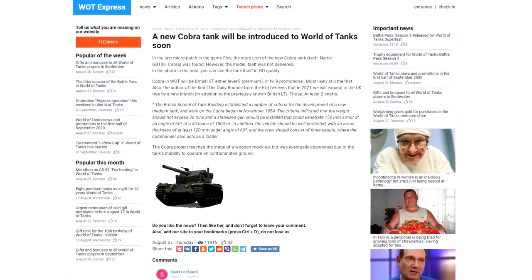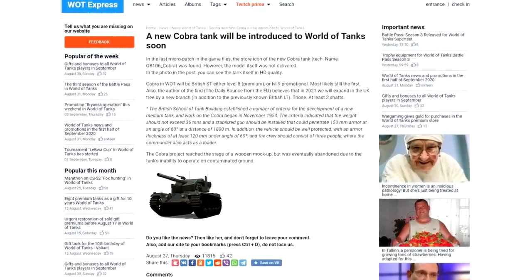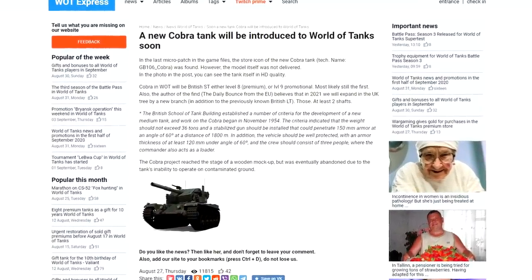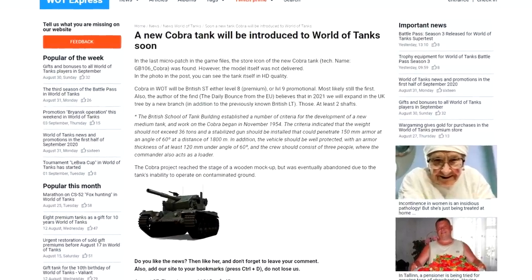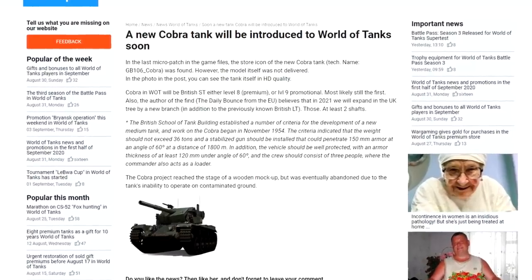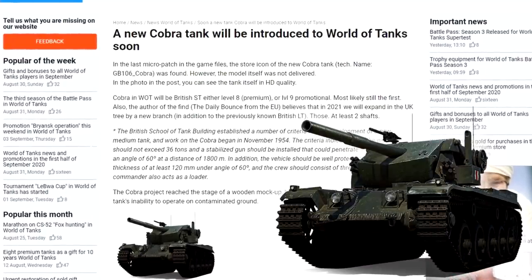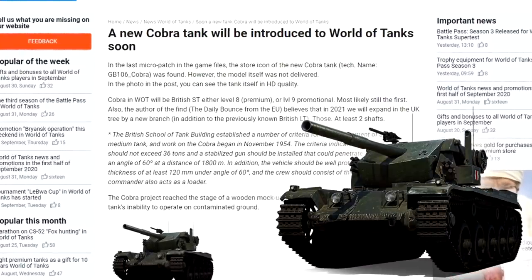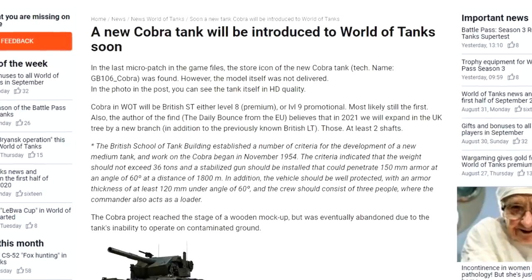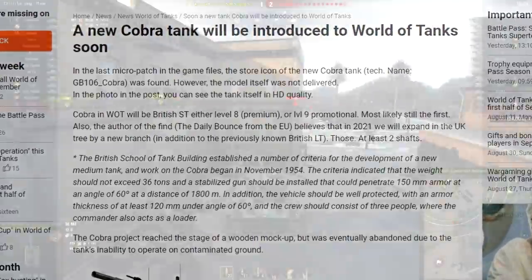According to whatexpress.info, a new Cobra tank will be introduced to World of Tanks soon. In the last micro-batch in the game files, the store icon of the new Cobra tank — technical name CB106 Cobra — was found. However, the model itself was not delivered. In the photo you can see the tank itself in HD quality. This is the only picture we have about Cobra, and this vehicle already has its own HD quality model.